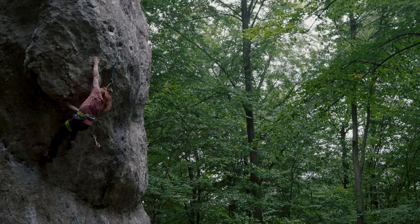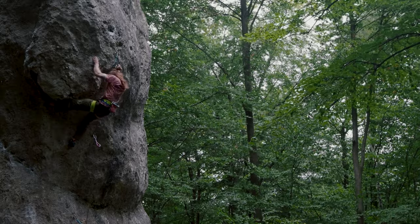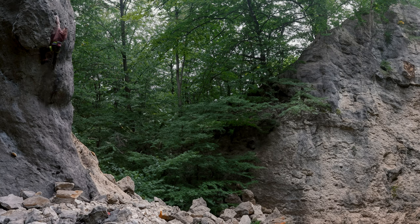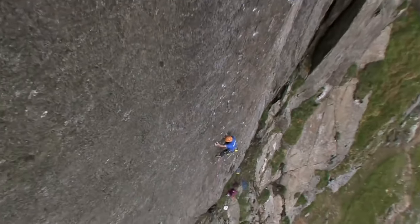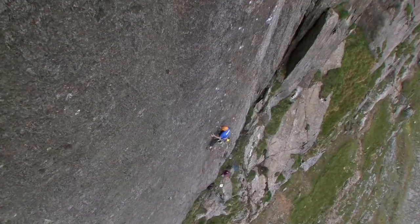If I tell you I'd climbed a 7a, you'd have a rough idea of the difficulty. But if I told you I actually soloed the route on poor quality rock, then we both understand I'd managed something more challenging. That's what the British grading system is trying to do — factor in the mental difficulties of a route to capture the overall challenge of climbing said route.